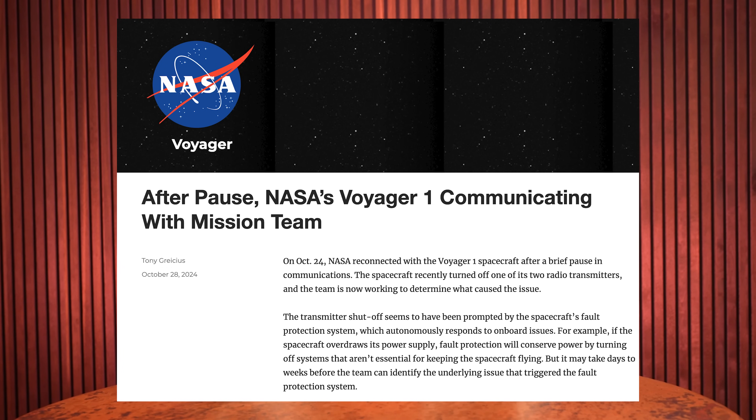So what now? This was yet another communications issue, but it's different than what we've seen from Voyager 1 before. The spacecraft autonomously switched off one of its radio transmitters and the team at JPL is still trying to figure out why it happened.